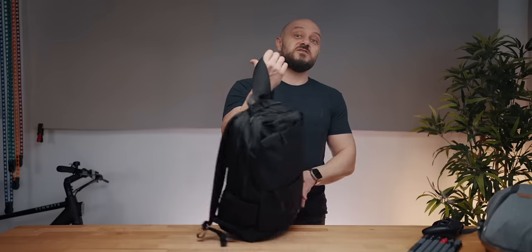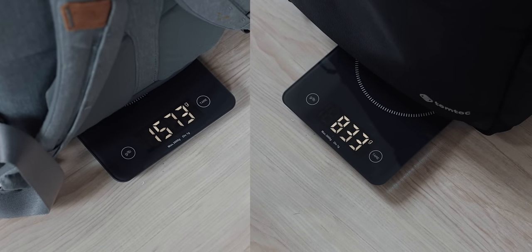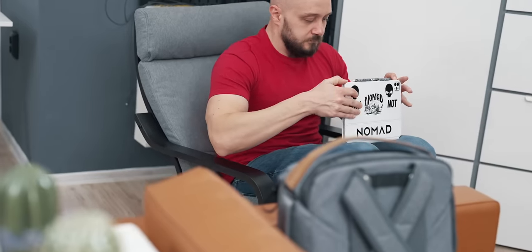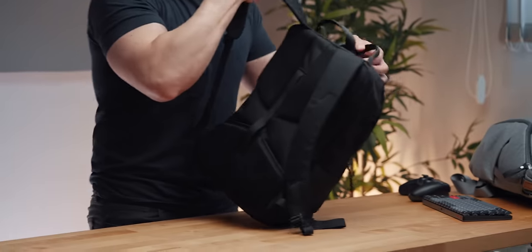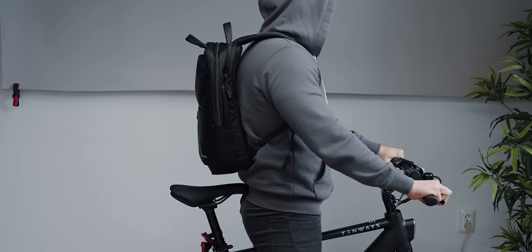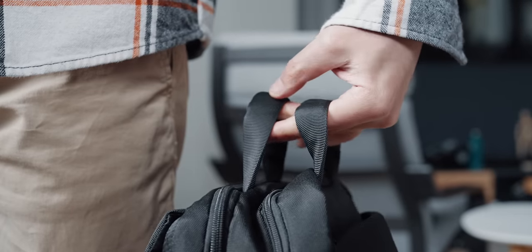The second thing that makes this backpack unique is the weight. My previous Peak Design backpack is almost 4 pounds, while the Navigator is 1.8, which is more than the savings of carrying an iPad with Magic Keyboard all the time. Going with a lighter backpack makes a lot of sense if you haul stuff like me.